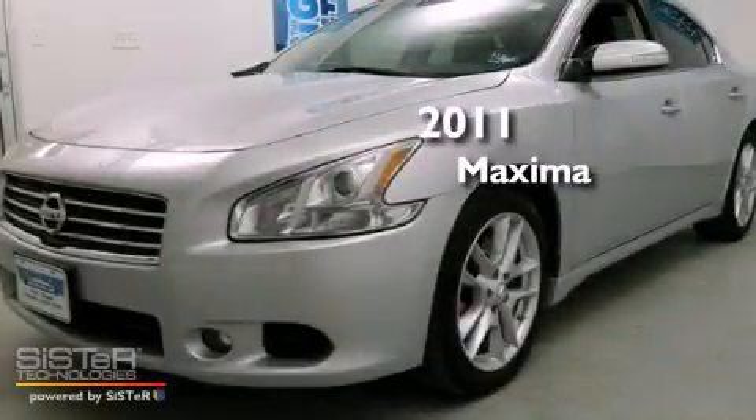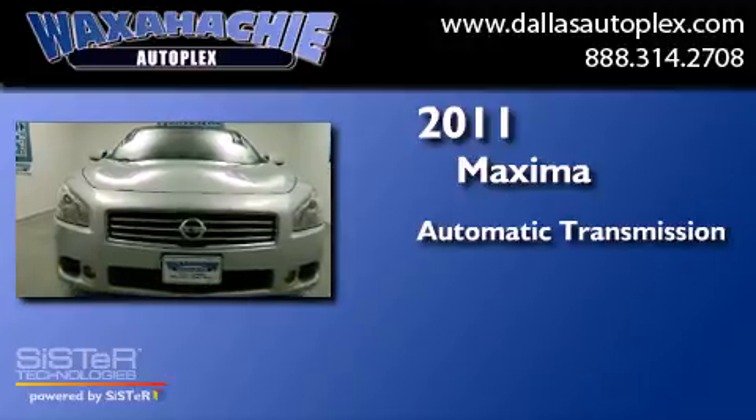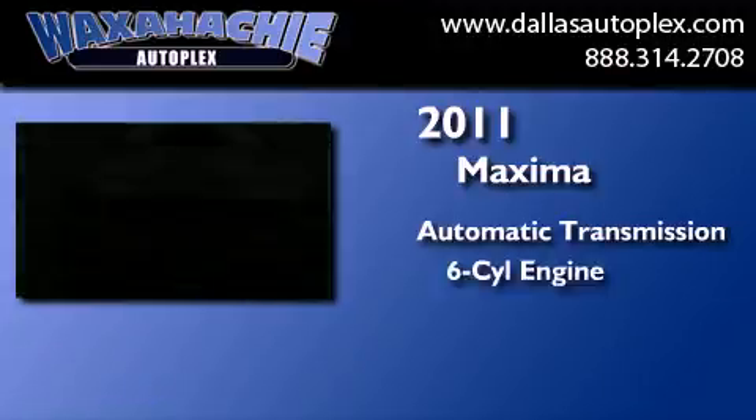This is a 2011 Nissan Maxima. This four-door sedan has an automatic transmission and a six-cylinder engine.